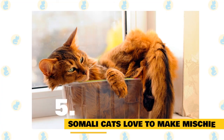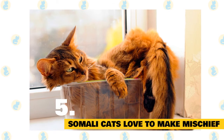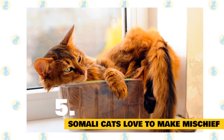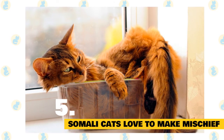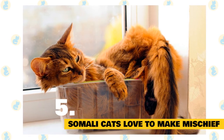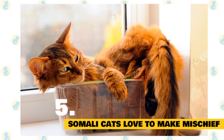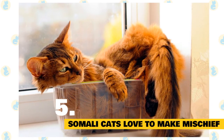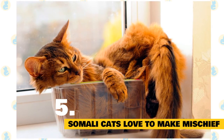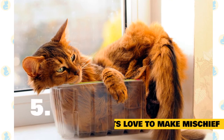5. Somali cats love to make mischief. The Somali cat is a breed that seemingly never sleeps, a character trait that makes her endlessly entertaining. She notices everything and feels compelled to be in the thick of things, meaning she's forever underfoot or overhead. Cooking in the kitchen? She'll perch atop the refrigerator to supervise your meal prep. Getting ready to take a shower? She'll position herself next to the sink, turn on the faucet, and create a puddle to splash in. Working at the computer? You'll find her sitting on your desk, ready to swipe at your fingers as they type away at the keyboard.